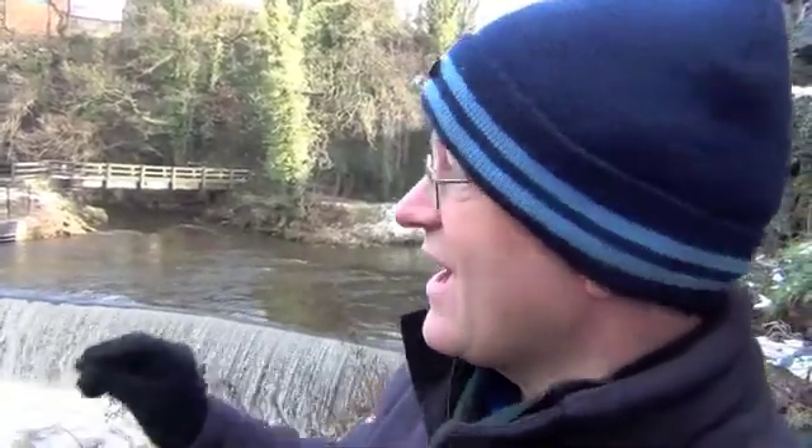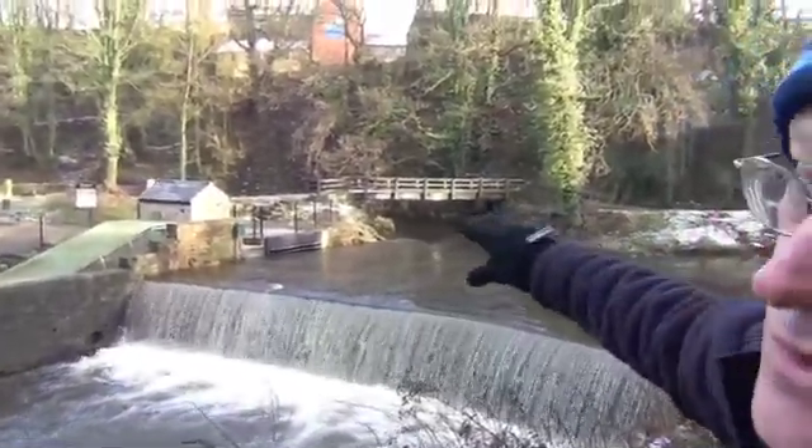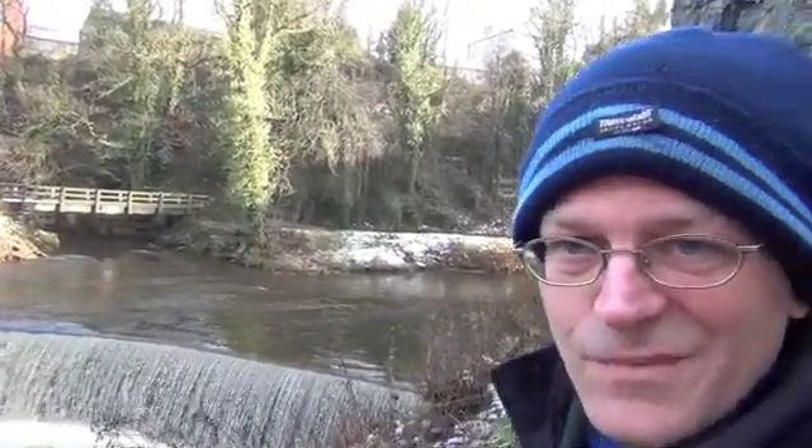Where does the power go, Richard? The power goes from our power engine out under the wooden bridge, down the path by the side of the river, about a quarter of a mile. It goes off the side of the hill and into the back of the co-op food store. And they use the whole lot? The co-op food store uses all of the electricity that we generate during the day. During the night, they don't need as much as we can generate, and that excess gets put into the grid.